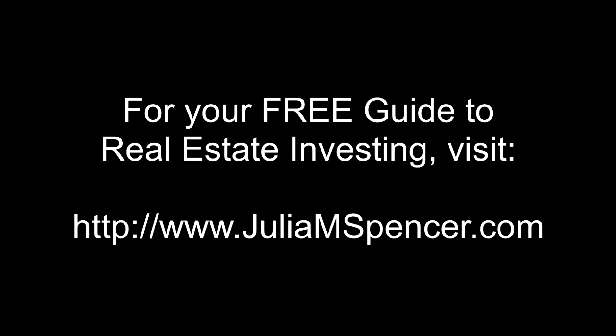To learn things like that, just go to my website at www.juliamspencer.com. The M stands for money and I'm going to try to make you some. Have a great day. For your free guide to real estate investing, visit www.juliamspencer.com.